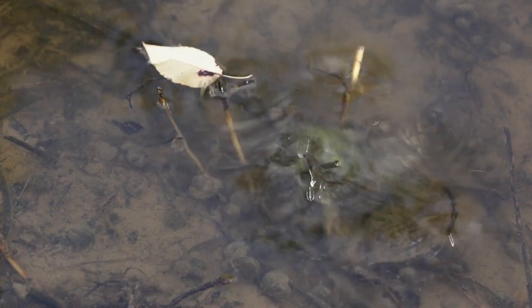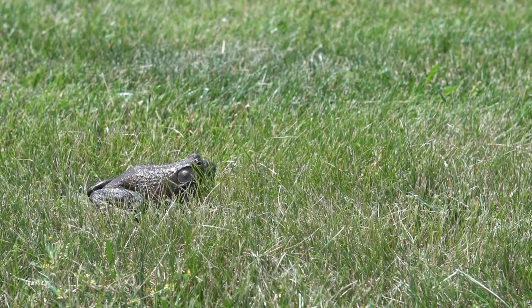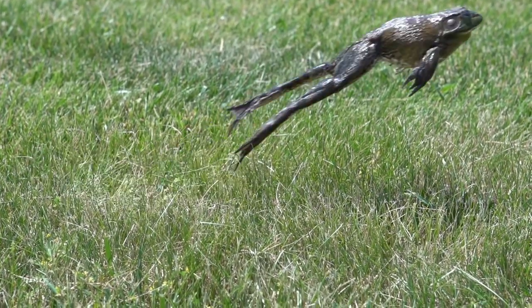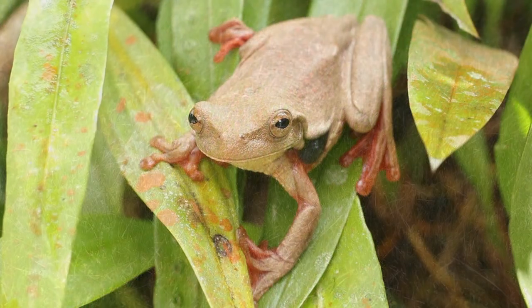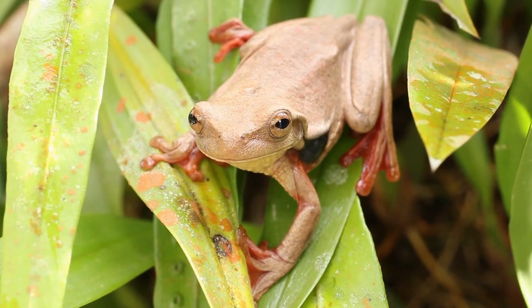Finally, the frog jumps out of the water for the first time. Now it's an adult frog, looking for food to eat. Thanks for learning with me. Bye!